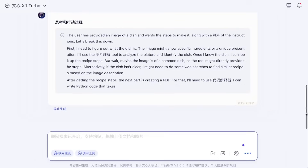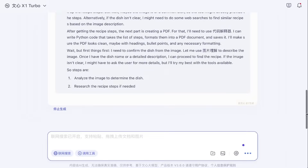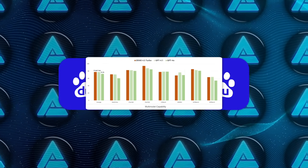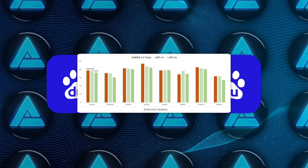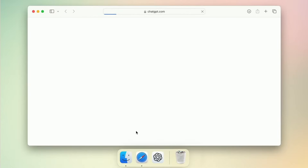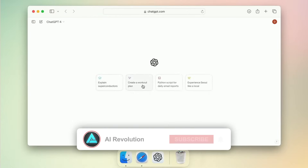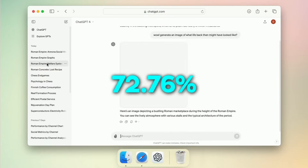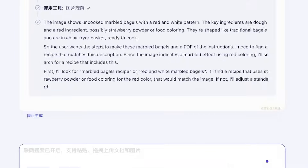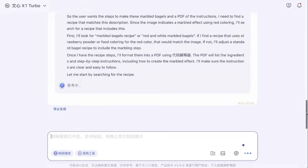But price isn't the only headline here. Performance-wise, Baidu's new Turbo models are firing on all cylinders. Ernie 4.5 Turbo scored an average of 77.68 on benchmark tests for multimodal tasks. To put that in perspective, GPT-4.0, the much-hyped multimodal release from OpenAI, scored 72.76. So Baidu's model actually outperformed GPT-4.0 in that category.